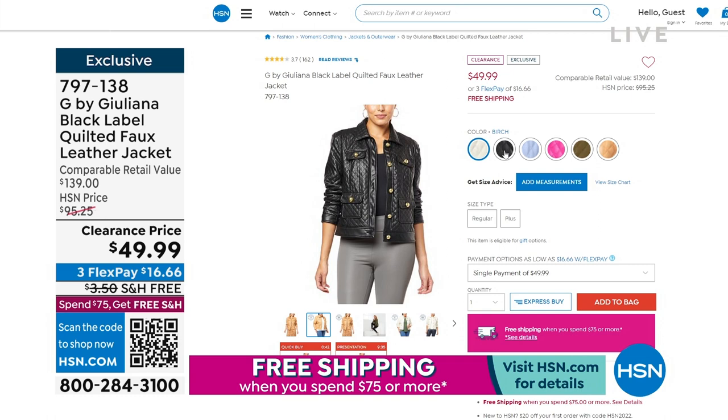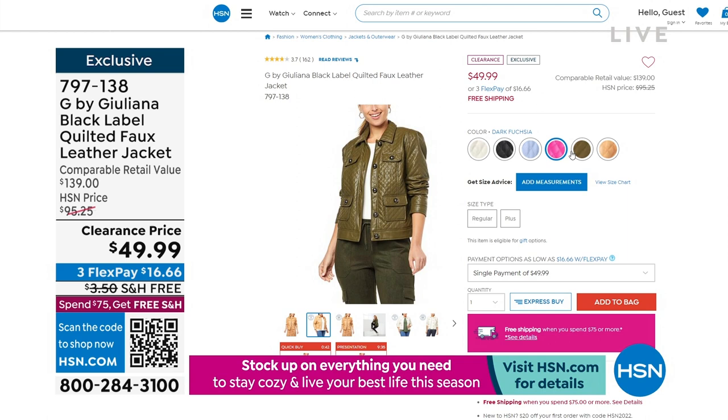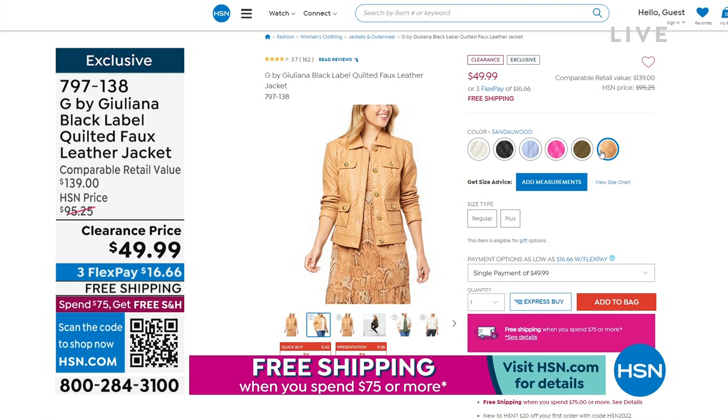We're down to $49.99 right now and the colors are delicious. I'm wearing sandalwood. We've got black. I think that pink is out of this world fun — the fuchsia, the olive, that's the 'it' color we've seen for so many years now. That's the color I chose to wear tonight to do something a little bit different and mix it up. And then look at that awesome cream.